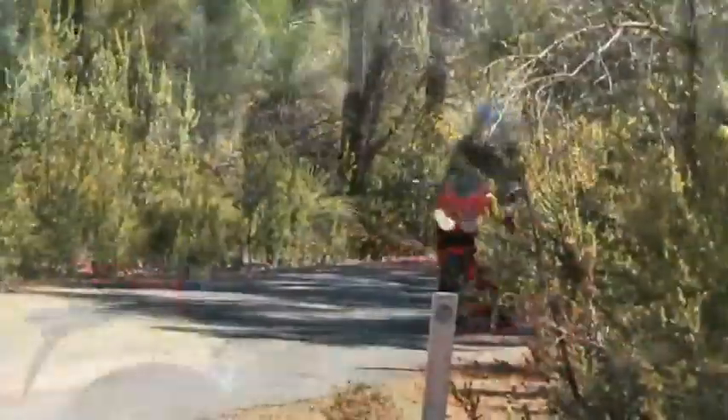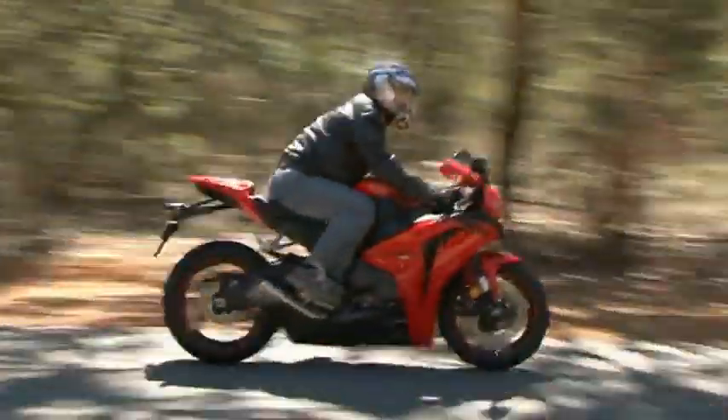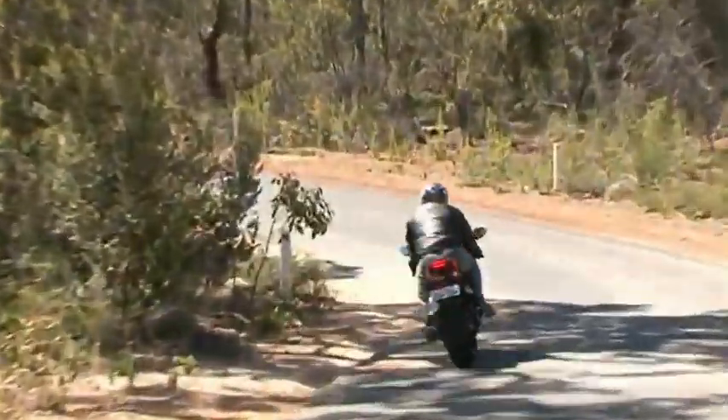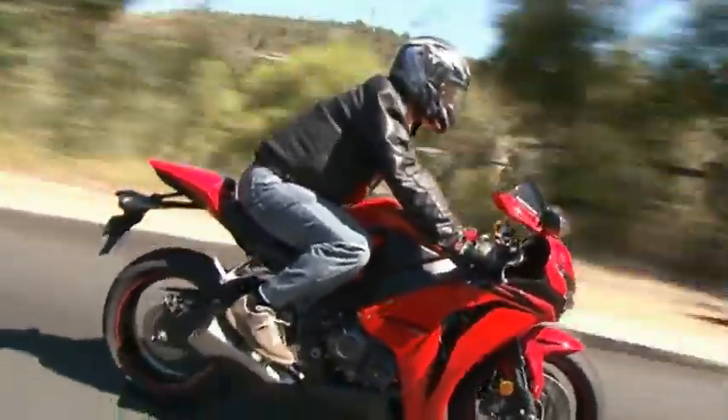Honda have also designed the Fireblade to effectively isolate the frame and the steering head from the stress produced by the rear wheel during cornering at high speeds. Both these innovations give the bike a more rigid feel and improve the rider's overall control.